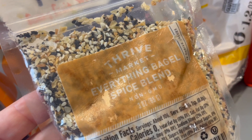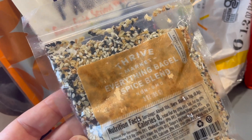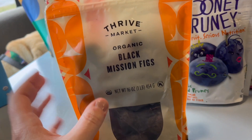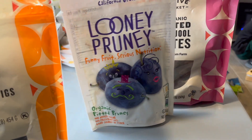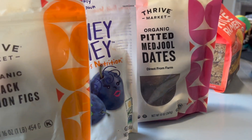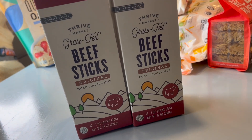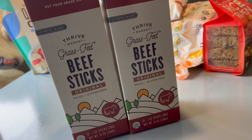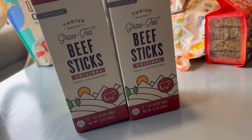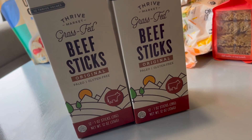We got an everything bagel spice blend — you can put it on just about anything, great to have in your pantry for breakfast. Also some figs, prunes if you need those, and dates which are very good for you. I'm a big fan of Chomps beef sticks, but these are a great second option — definitely worth trying if you want something a little cheaper.